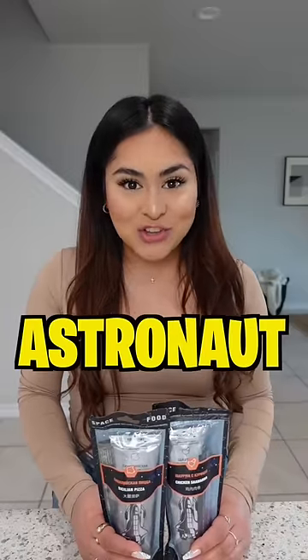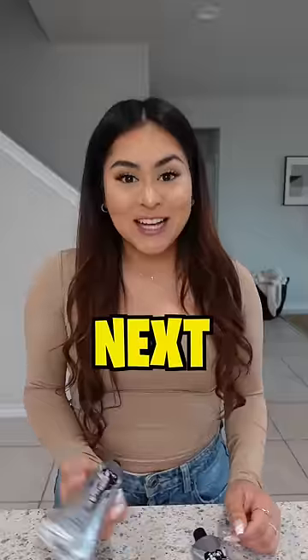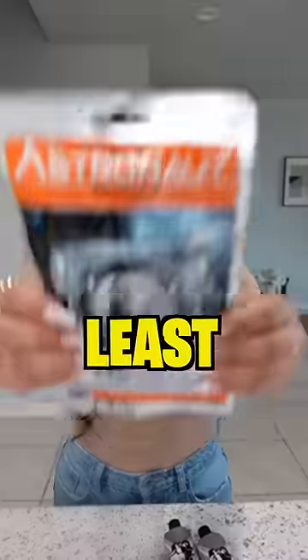Today I'm going to be eating real astronaut food, part two. First up we have chicken. Next we have pizza. We also have peaches, and last but not least, bananas.